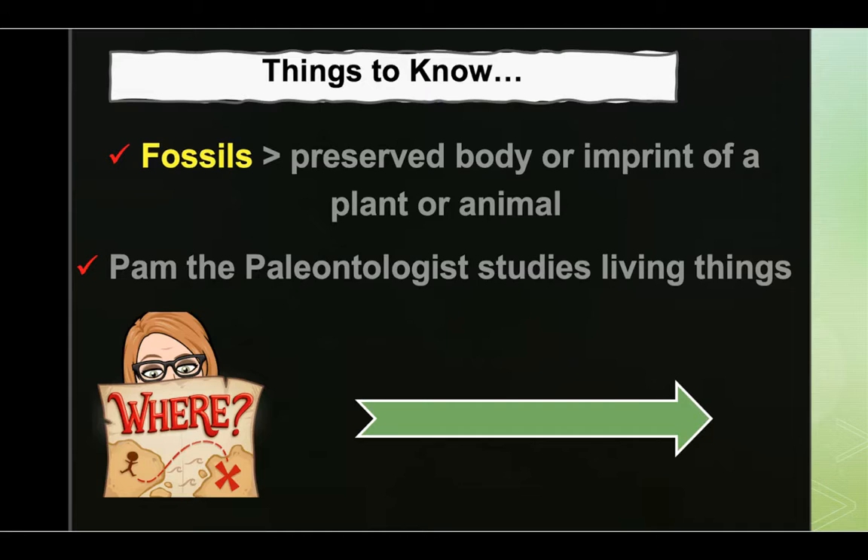Things to know as we get ready to listen to our story, boys and girls. Remember that fossils can be described either as preserved body or the imprint of a plant or animal that lived long ago. We're going to be listening as Pam the paleontologist talks to us today. Remember that she is a scientist who studies living things from long ago by looking at fossils. Even though paleontologists are interested in the history of life on Earth, they still need to know a lot about geology in order to determine how old fossils are.